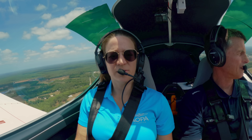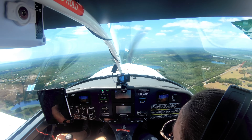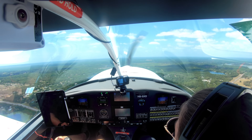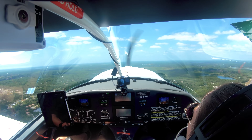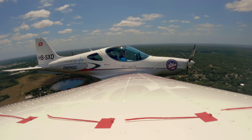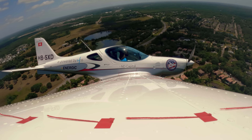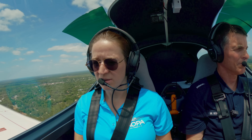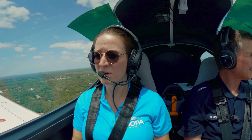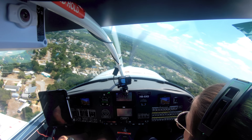We have to bleed off speed because we're over the flap limit speed — we need to go to 75 knots. We can go flaps one, then flaps two, and you can turn left. For final approach, 70 knots is a good approach speed. Typically it's 65, but it's quite bumpy today, so adding a little bit is good. We're doing 72 knots right now — super.